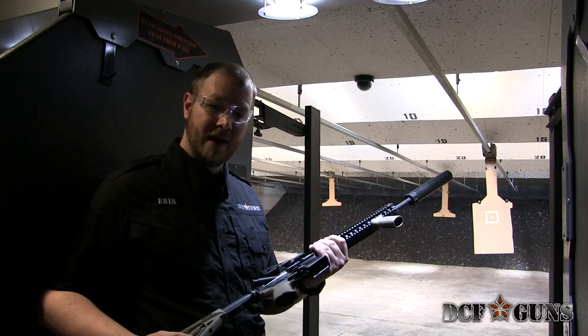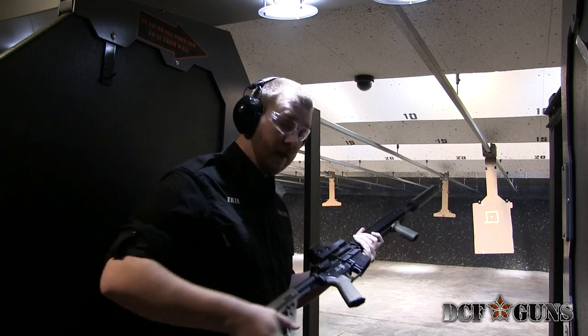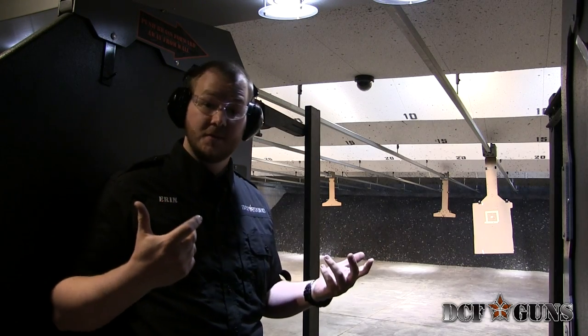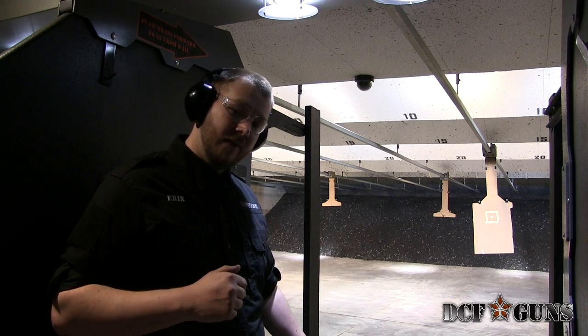We'll go ahead and give you a demo of both of them now. As you can see, it pretty much just sits there and vibrates. You do get a little bit of gas in the face, but with our air system here at DCF Guns it doesn't really bother you. Now we'll go ahead and run the short one — we're just going to cut the mic in order to protect the audio.